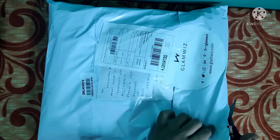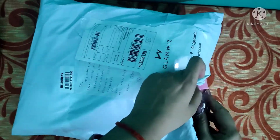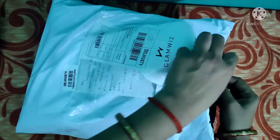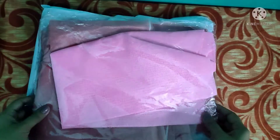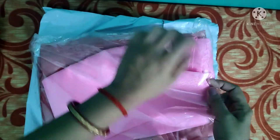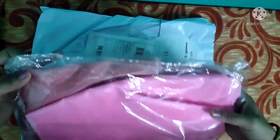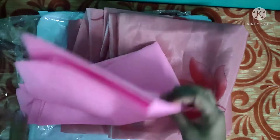This is the unboxing video. First of all, the packaging of the saree was not very good — this is not how we usually receive a package, especially for a saree at this price. They just stuffed the saree into a polythene bag, and when I saw the blouse, I was very disappointed — this is definitely not the blouse I ordered.